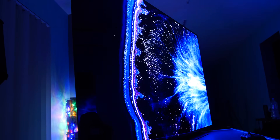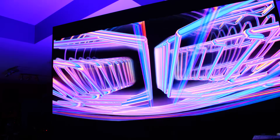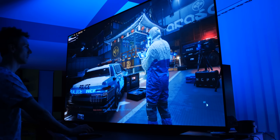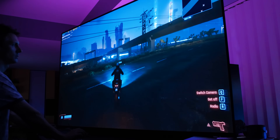OLED is undoubtedly the best screen technology in the market right now. Though, if you want the best of the best without blowing a house deposit, what do you get? Well, right here on the table, we've got the latest LG CX Series TV.